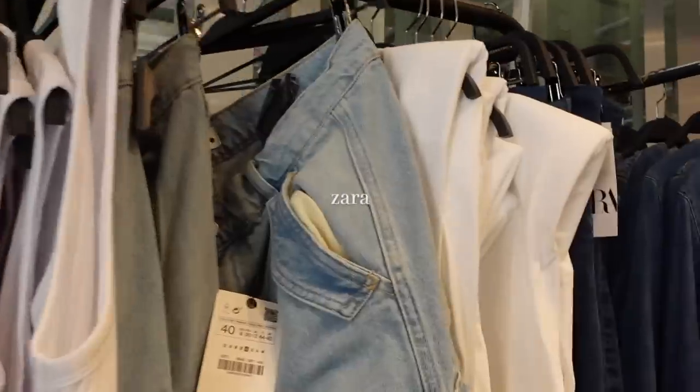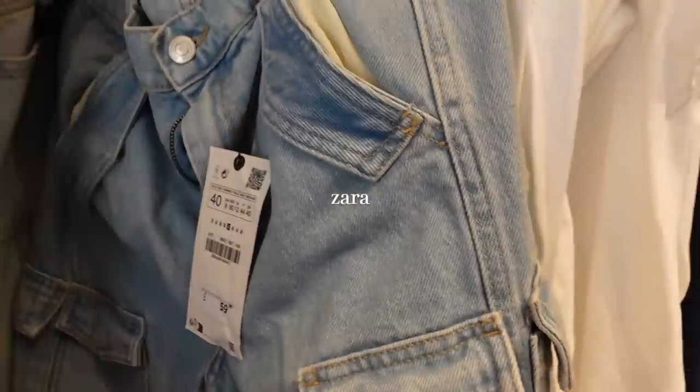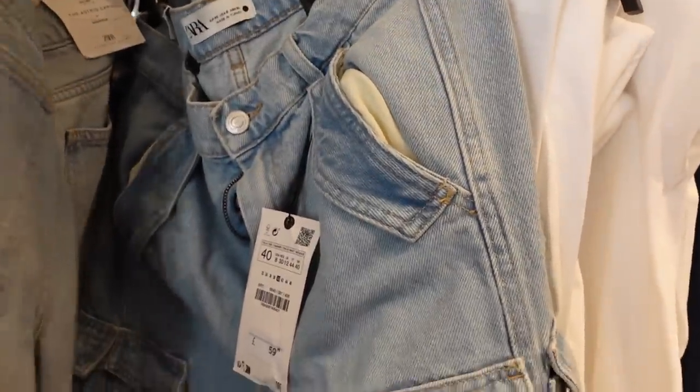I think the plan will be Zara, Primark, then H&M. So I'll see you guys in Zara! Guys, we're in Zara and how cute are these — they're like big denim cargos. I would love to try these on, I think I might grab a pair. They look quite big. First of all, we've got so much denim in here.